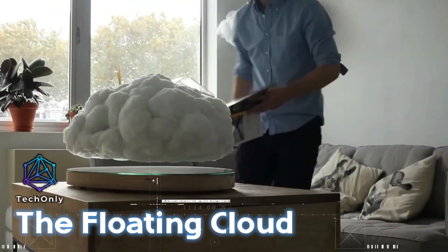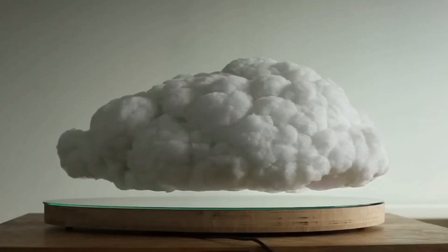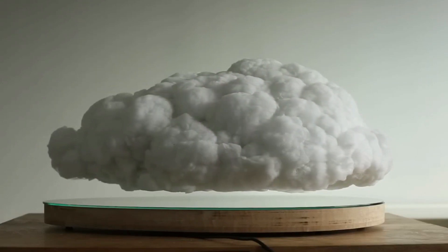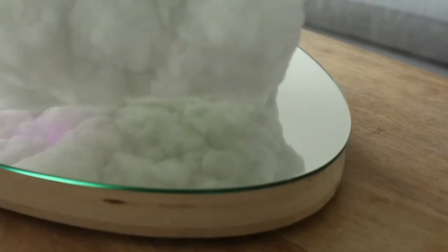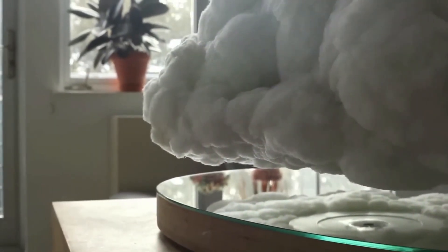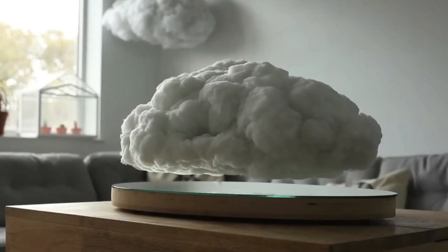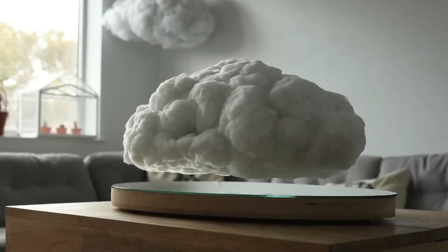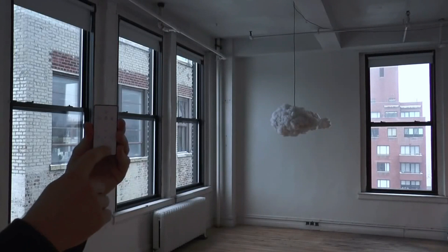Richard Clarkson Studio is a New Zealand-based design studio known for its innovative and creative designs. One of their most iconic designs is this floating cloud — a cloud-shaped lamp made from an ultra-lightweight material that can be hung from the ceiling. This lamp is designed to mimic the way clouds look in the sky, creating the illusion of a cloud hovering in the room. The lamp is also equipped with LED lights that can be controlled with a remote to create different lighting effects.